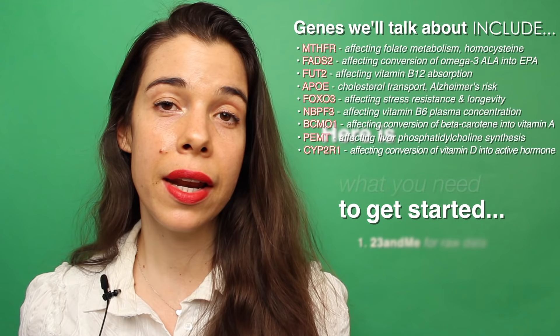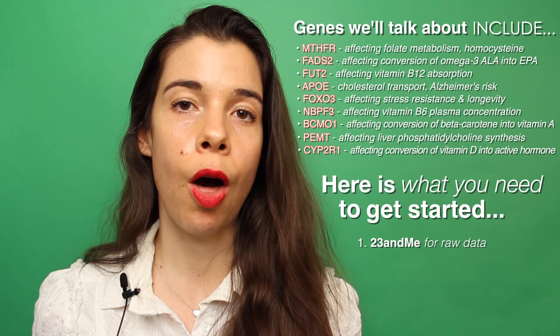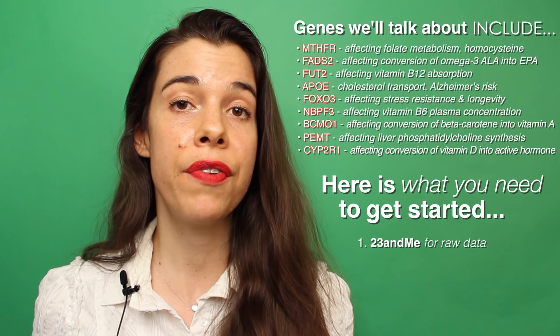The first step is a relatively inexpensive $99 23andMe test. You may be thinking to yourself, wait a minute, I thought 23andMe stopped generating health reports. You'd be correct, they did. However, they still give you the raw data, and this can still be very useful.